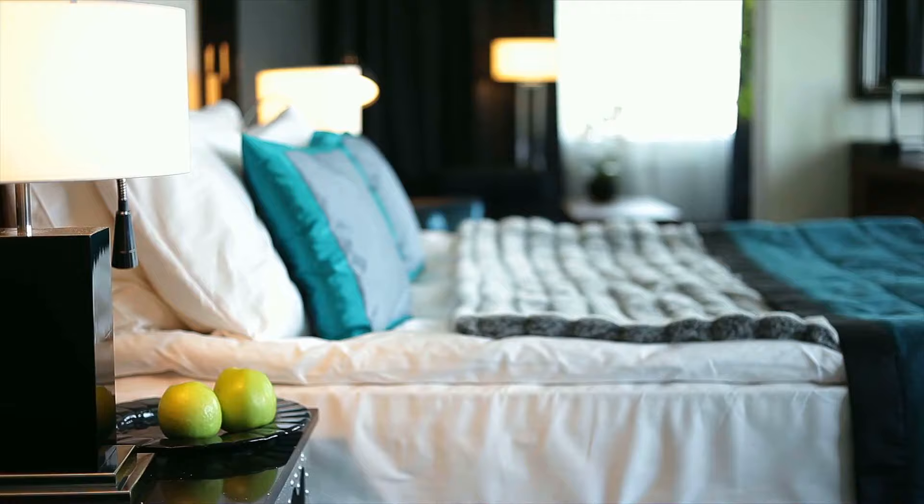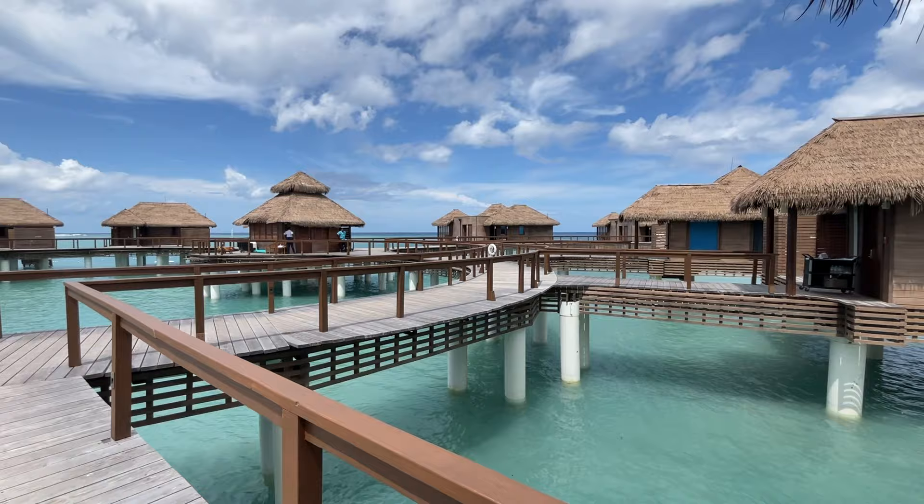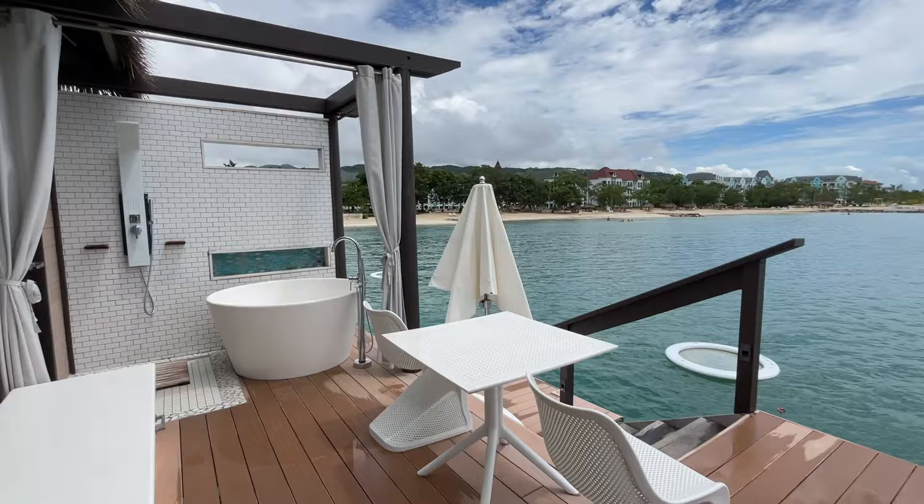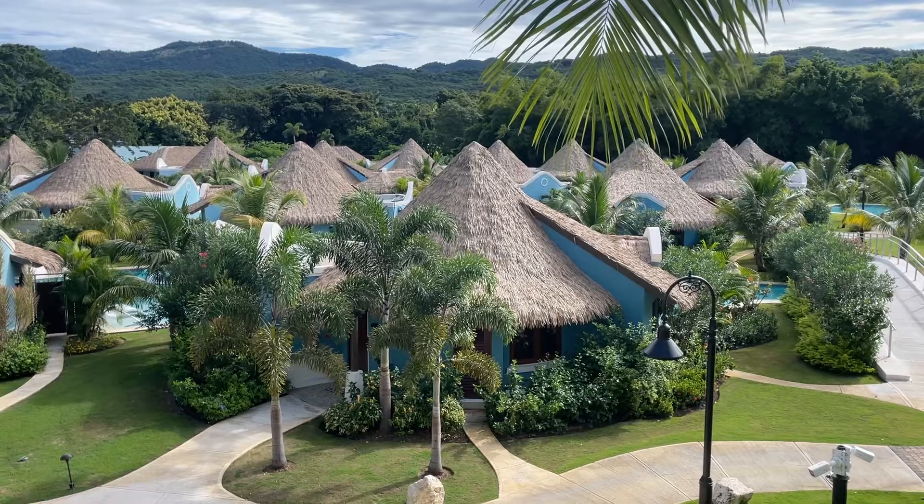The next category is rooms. We're going to highlight the coolest room types. The iconic Sandals room is an overwater bungalow, and if you can stay in one that's really awesome — you'll find those at Sandals South Coast and Sandals Royal Caribbean.